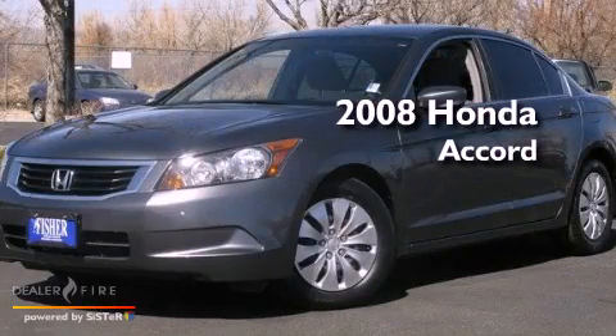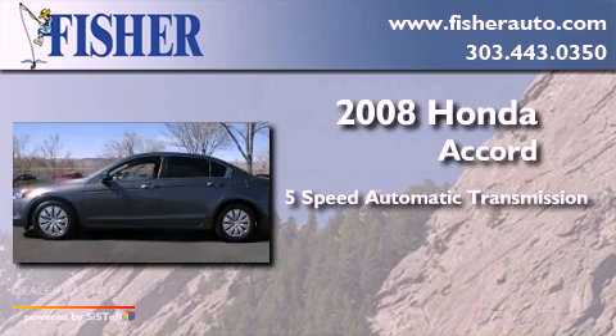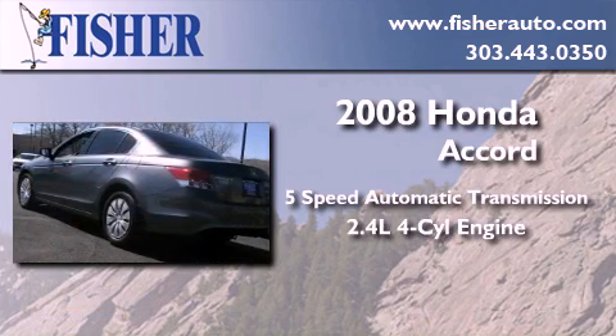This is a 2008 Honda Accord. This four-door sedan has a five-speed automatic transmission and an inline four-cylinder engine.